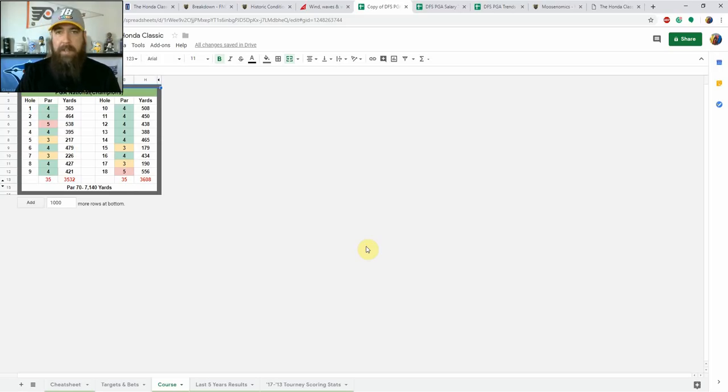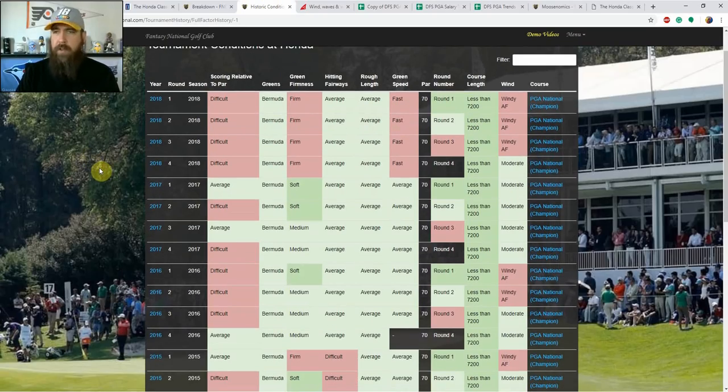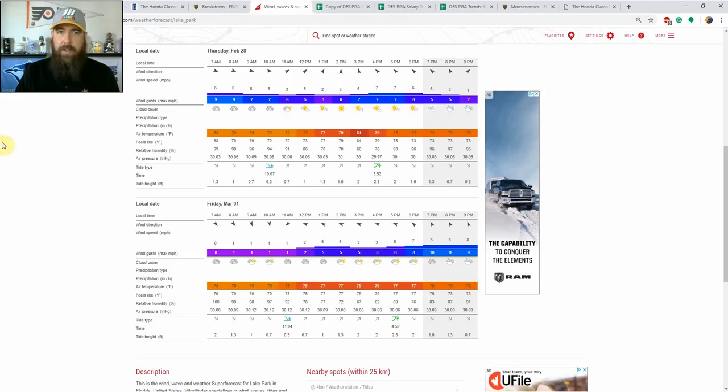Looking at historic conditions through Fantasy National Golf Club, the scoring relative to par has been consistently difficult, with windy conditions pretty much every round over the last three or four years. The big surprise this year looking at the weather forecast on Windfinder.com for the Palm Beach Gardens area: temperatures in the mid 70s to low 80s and virtually no wind on Thursday and Friday.